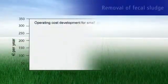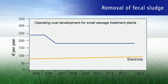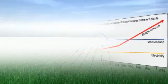The removal of fecal sludge one to two times a year used to be an unavoidable necessity when operating a small sewage treatment plant. In the future, sludge disposal will be the largest cost factor when operating a small sewage treatment plant. However, Ravatec also has a revolutionary solution for this challenge.